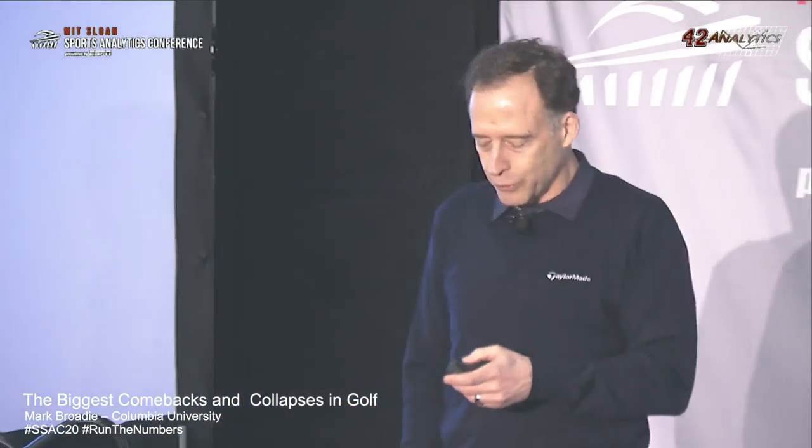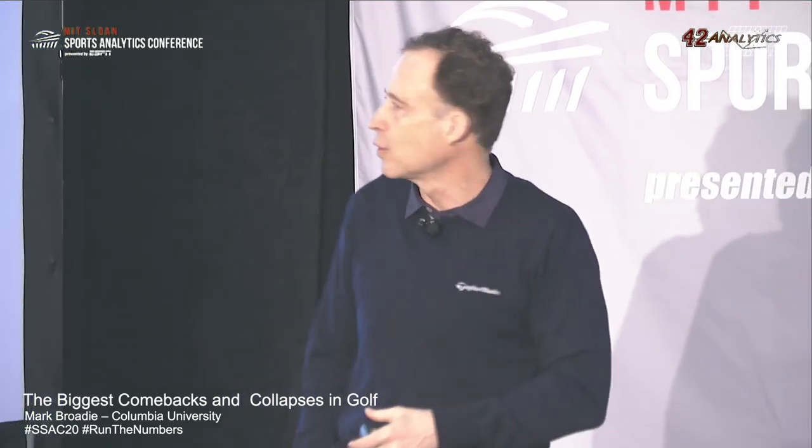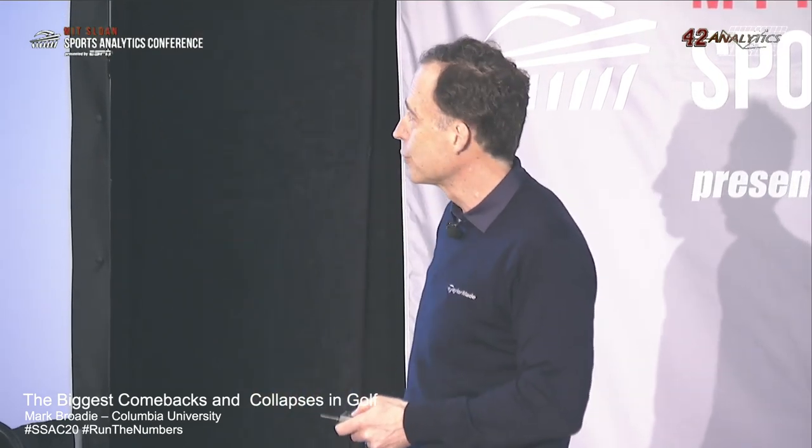We do this using a mathematical model that comes from, at its foundation, a hole score model. What is a hole score model? Tiger Woods is playing hole 71 of a 72-hole event. We need to specify the likelihood of Tiger Woods shooting a two, three, four, five, or six — what are those hole score probabilities? We do that for every player at every point in time for every possible score. We have these hole score probabilities, and we then simulate golf events over and over again to come up with win probabilities out of this hole score model.